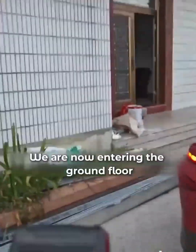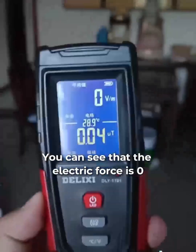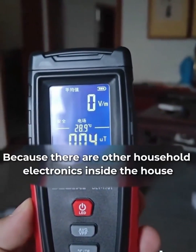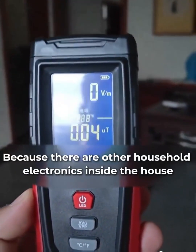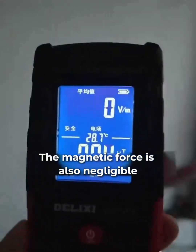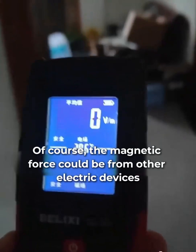This is a three-story building. We are now entering the ground floor. You can see that the electric force is zero. The magnetic force is 0.05, because there are other household electronics inside the house. Let's go over here and take a look — the electric force is still zero, and the magnetic force is also negligible. The magnetic force can be from other electric devices.